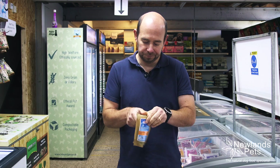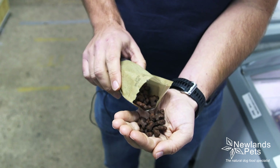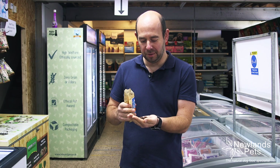You can see from the treat they're ideal — they're not big. These poultry ones are bone-shaped, ideal for training treats or if you just want to give something to your dog when you've come in from work or something like that. So yeah, next time you're in store make sure you check them out.